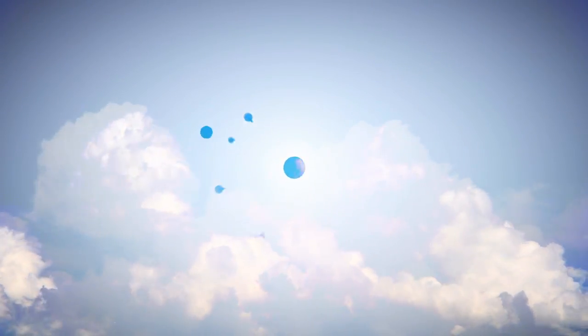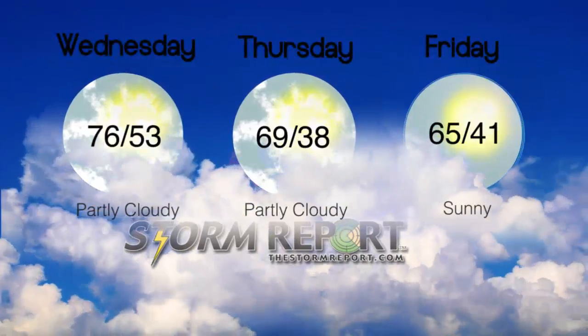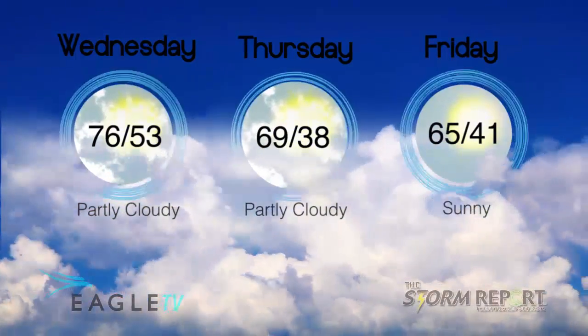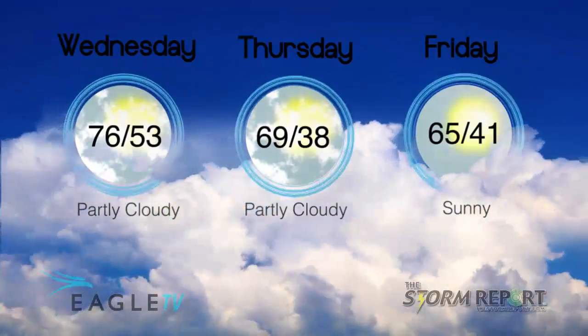With a mostly clear sky, cool overnight to our low in the low 50s with the wind easterly at about 5 to 10 miles per hour. Partly cloudy, turning cooler during the afternoon on Thursday. A frontal boundary moves through with a high in the upper 60s.